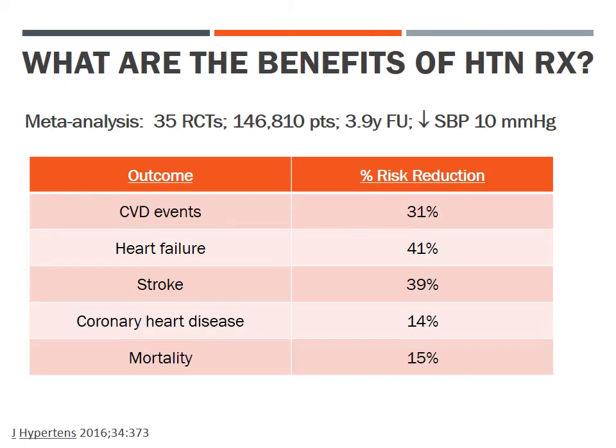Given the very serious consequences of hypertension, there are fortunately very substantial health benefits from hypertension therapy. A 2016 meta-analysis of 35 randomized clinical trials with nearly 150,000 patients followed for a median of 3.9 years found that a 10 mmHg reduction in systolic blood pressure reduced major cardiovascular disease events by 31%, heart failure and stroke by about 40%, and coronary heart disease and total mortality by about 15%.